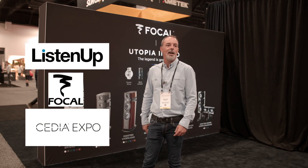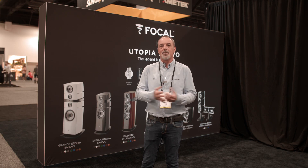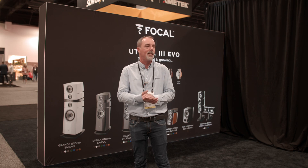Hi everyone, Nicolas from Focal. I'm pleased to introduce you today to our state-of-the-art solution when it comes to acoustics and electronics, here at the Focal and Naim booth at CEDIA.